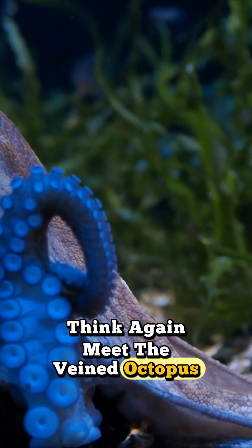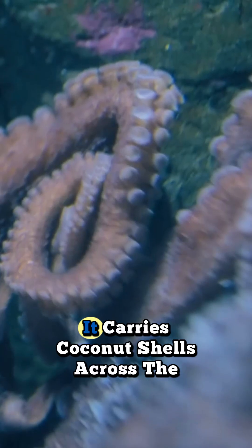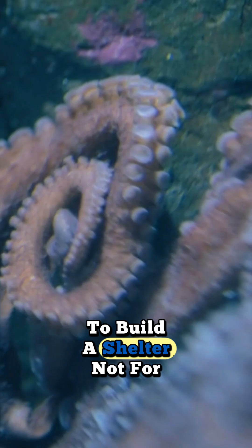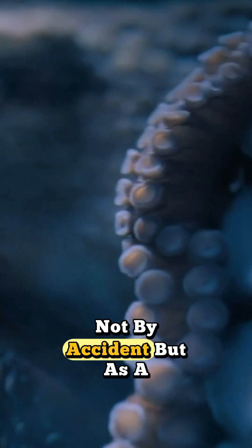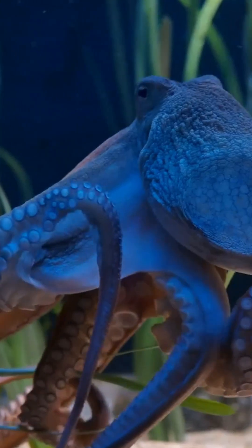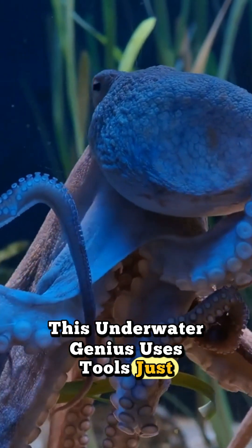Meet the veined octopus, also known as the coconut octopus. It carries coconut shells across the ocean floor to build a shelter — not for food, not by accident, but as a calculated strategic move. This underwater genius uses tools, just like humans.